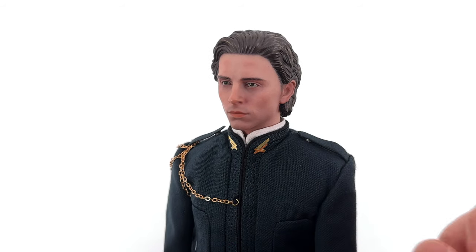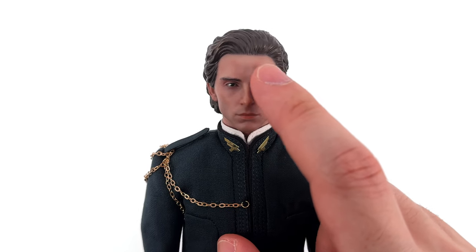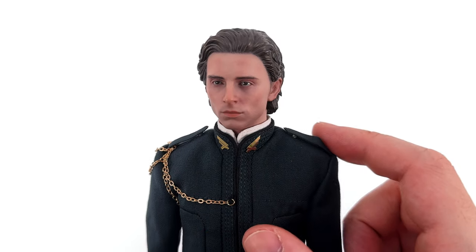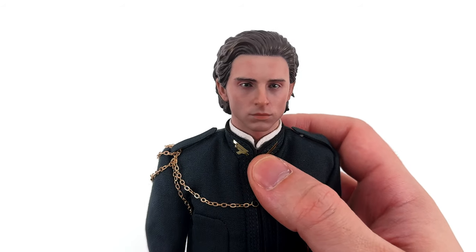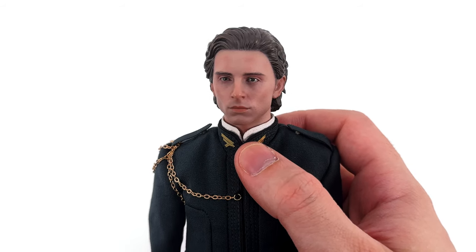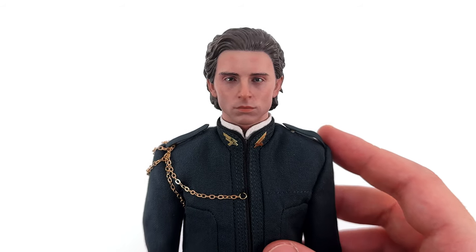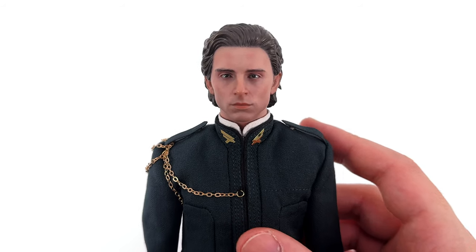The hair has flow to it and multiple layers of paint. Plus the hairline — the blend between the hair itself and the head sculpt — has been feathered, so it looks really natural. He even has a little bit of rosy complexion on his Adam's apple, the tips of his ears, the tip of his nose, and on his cheeks as well.